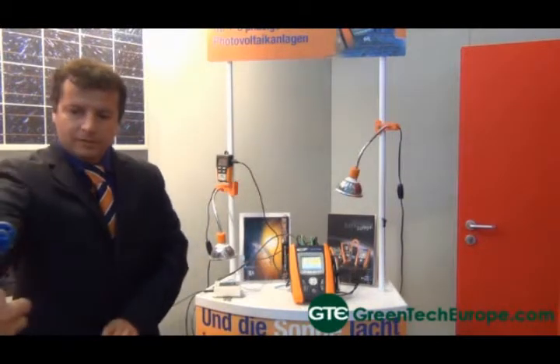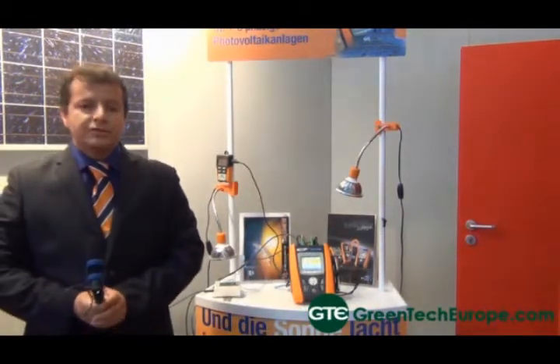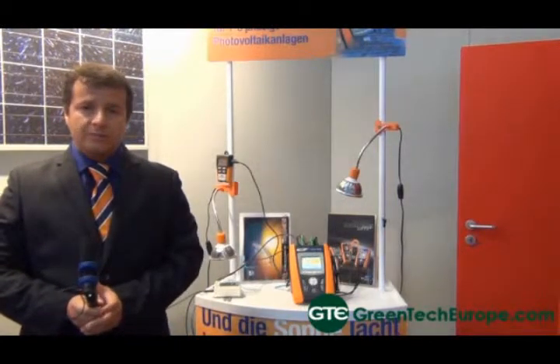And what type of information does the meter actually give you? The meter measures the environmental parameters — the solar radiation and the temperature — measures the DC parameters and the AC parameters to calculate the efficiency of the system.